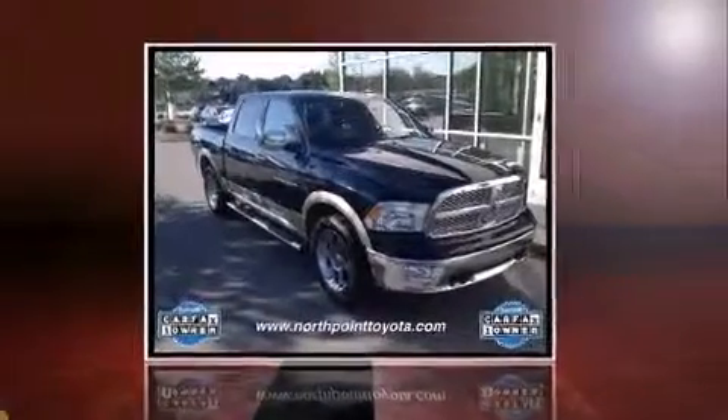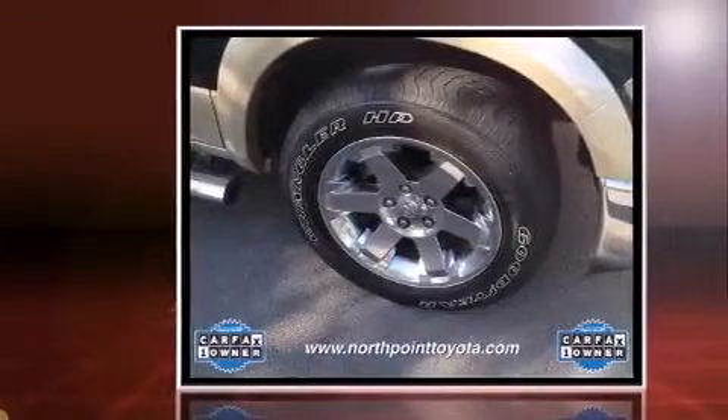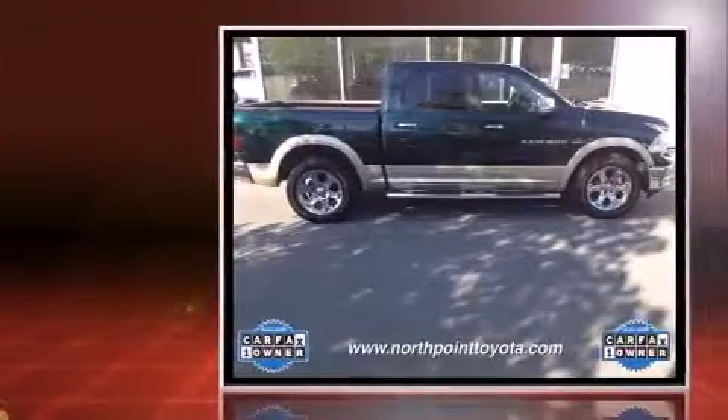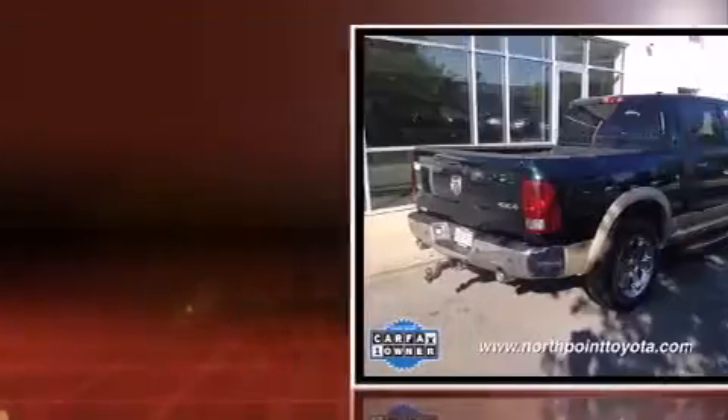The 2011 Ram 1500. With just over 45,000 miles on the odometer, this vehicle glistens in the crowded pickup truck segment. It features an automatic transmission, four-wheel drive, and a powerful eight-cylinder engine.